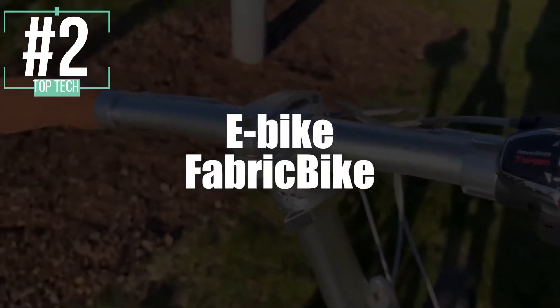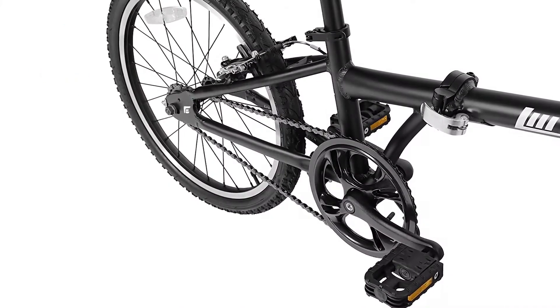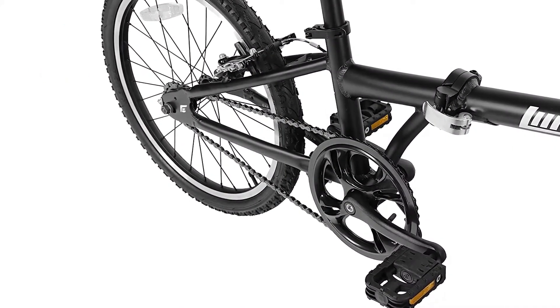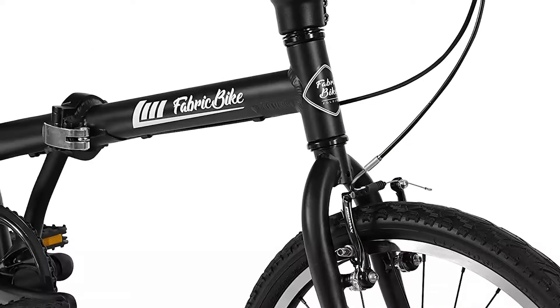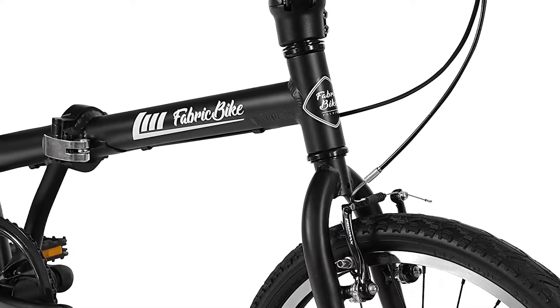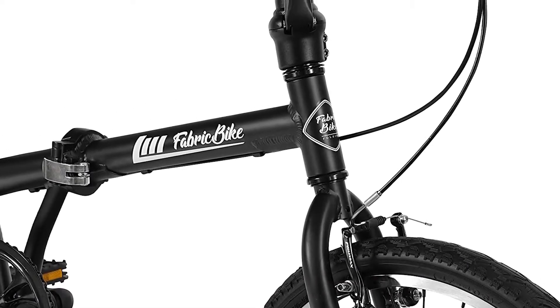In second place, we've selected the Folding Bike from Fabric Bike. This is a lot different from our last model, which is good for mountains — this one's great for cities. It's ideal to take you to work and move comfortably through urban areas. It's lightweight and versatile, and it's easy to fold, which means you can take it anywhere.